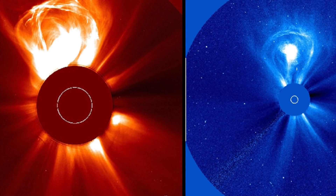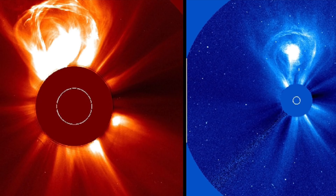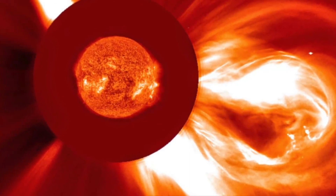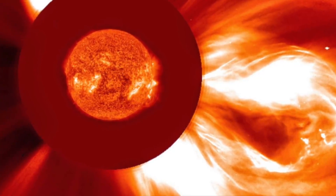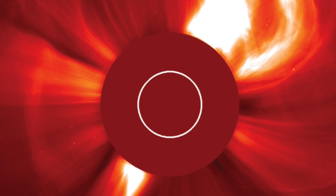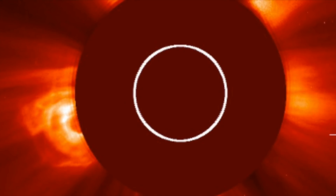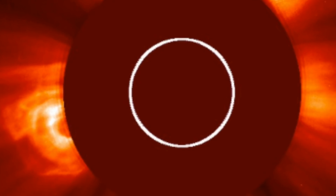The National Oceanic and Atmospheric Administration said the following: Coronal mass ejections are large expulsions of plasma and magnetic fields from the sun's corona. They can eject billions of tons of coronal material, and carry an embedded magnetic field that is stronger than the background solar wind's interplanetary magnetic field strength. CMEs travel outward from the sun at speeds ranging from slower than 250 kilometers per second to as fast as near 3,000 kilometers per second. The fastest Earth-directed CMEs can reach our planet in as little as 15 to 18 hours, while slower CMEs can take several days to arrive.